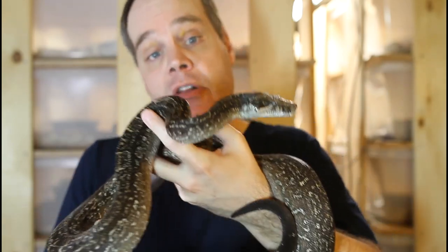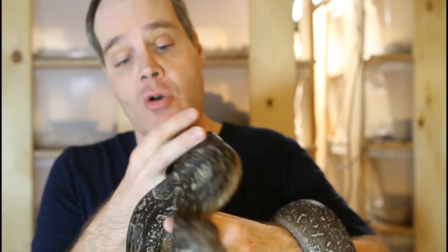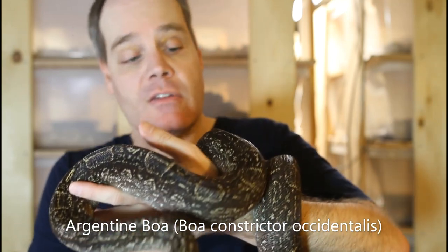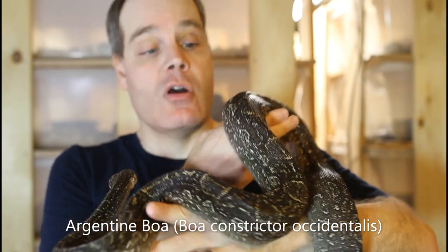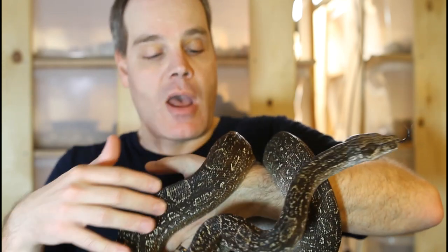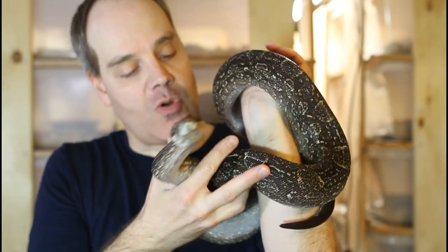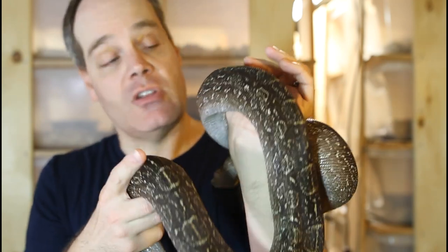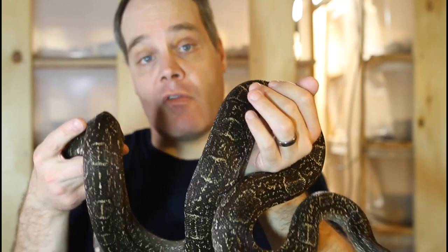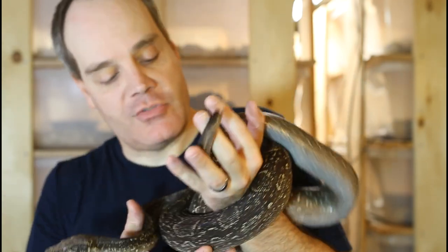Another locality boa with similar appearance to the Tarahumara Mountain Boa — but from the opposite end of the boa constrictor range — is the Argentine Boa, Boa constrictor occidentalis. Like the Tarahumara, these animals have dark coloration and a much higher number of saddles, around 30, which form a reticulated pattern. They're quite indistinct from the background color, so you really have to look closely in an adult BCO to make out the saddles. As babies they have more well-defined saddles, but as they get bigger the saddles become much less distinct from the background.